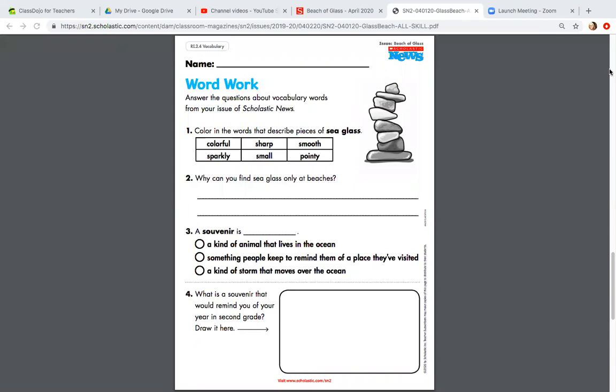Okay, this is the quiz for the Scholastic News issue Beach of Glass. We are going to start with our WordWorks portion of the paper. If you do not have the worksheet printed out, that's okay. Put it on some notebook paper and just make sure when you're finished to snap a picture and put it on the portfolio.